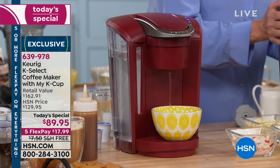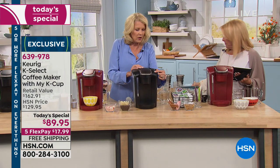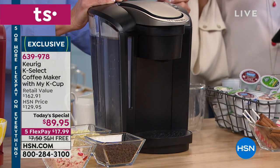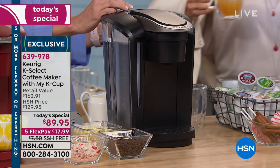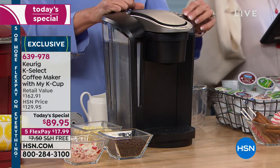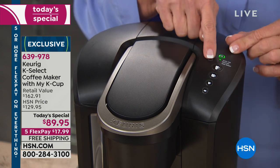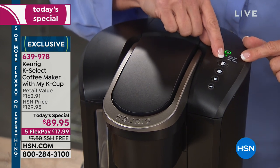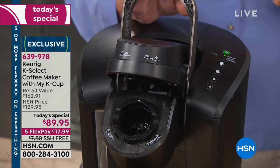Let's go through the whole machine top to bottom. At the very top you have your different buttons — six, eight, ten, or twelve ounces. Here's your strong button — you can select it to make each size strong. The water indicator will blink blue to say 'add water.' You can set it to turn itself off, or leave it on all the time. Here is where you pop the pod in and out. You would pop in your K-cup or the reusable MyK cup right here.